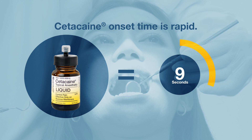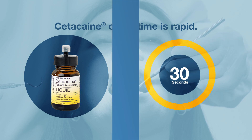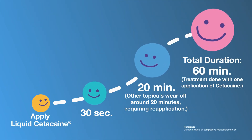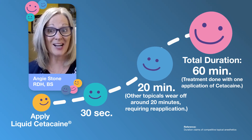One dose of Cetocaine delivers fast anesthesia so you can start treatment right away, and provides sustained anesthesia that lasts up to three times longer than other topicals, eliminating the hassle of frequent reapplication to finish the treatment. The length of time that the anesthetic lasts can be up to 60 minutes — that's unheard of.